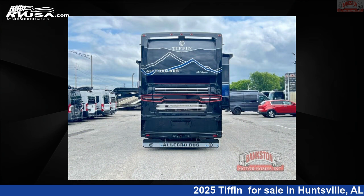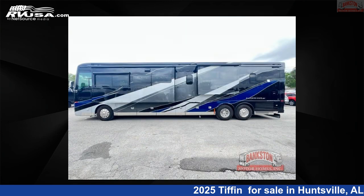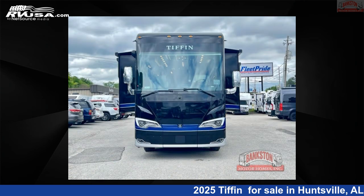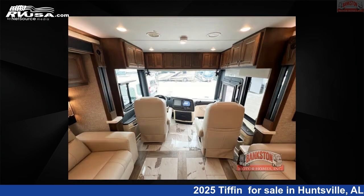This 2025 Tiffin Bob Tiffin Limited Edition Bus 45 BTP is built on a Powerglide raised rail rear chassis. Remember, this is an AI-generated video of one of thousands of classified listings on RVUSA.com. If you're interested in this unit, visit the link in the video description to view more photos and the current price, or reach out to the seller.